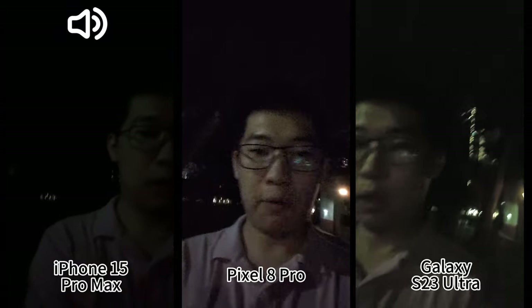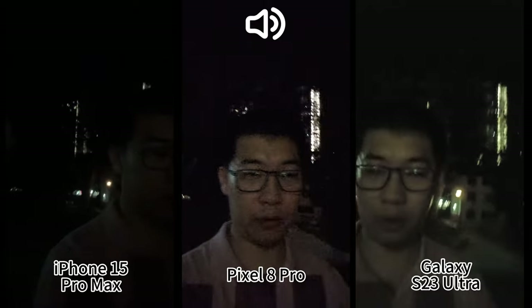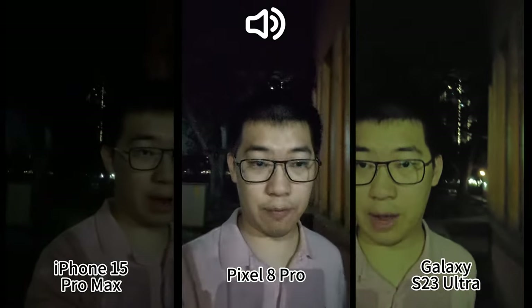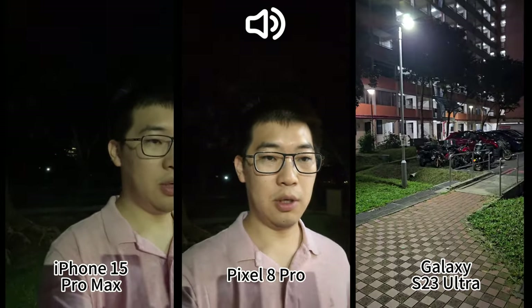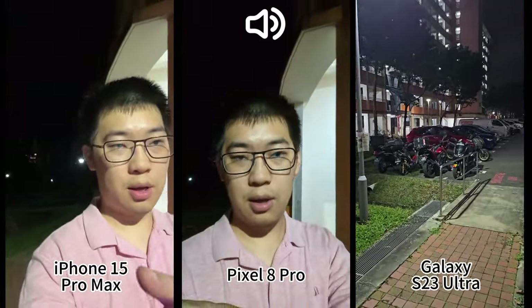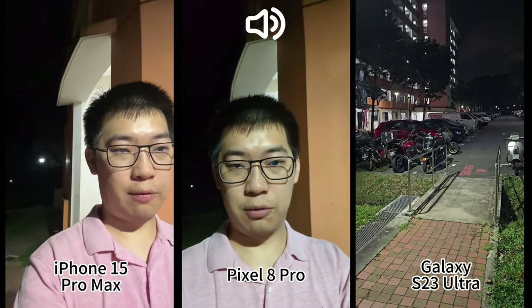If you want to switch to rear-facing cameras, you can do that without stopping the recording on Samsung. However, that's not the case for iPhone and Pixel — for those two I have to stop and restart the recording.